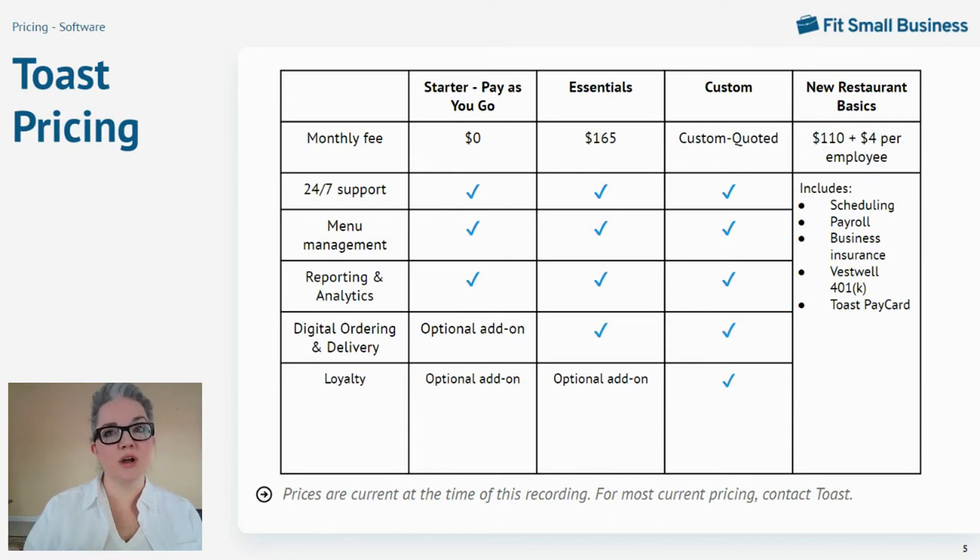Each subscription does require a two-year contract, and it comes with remote installation assistance. If your point-of-sale installation is complex, you might require a visit from an on-site Toast technician, which will have additional one-time fees.